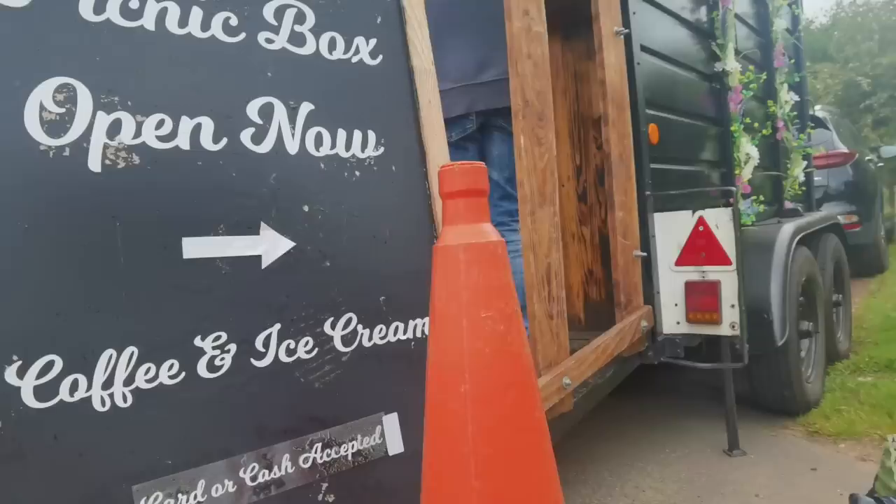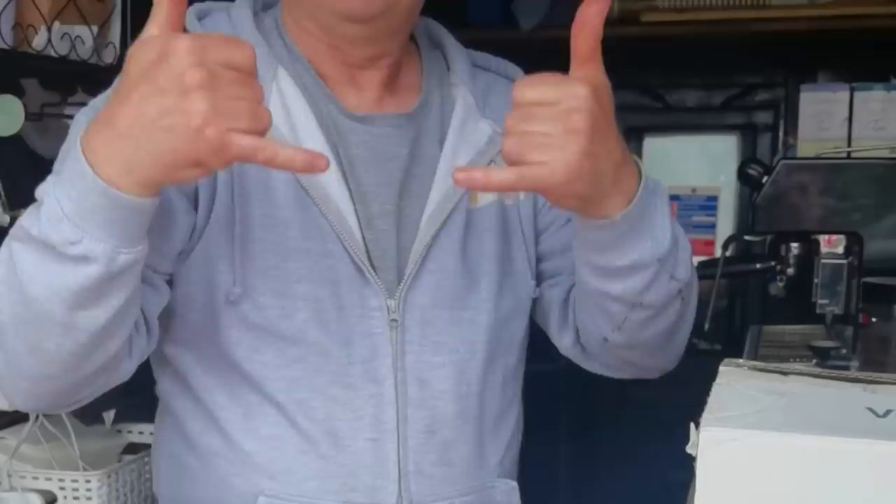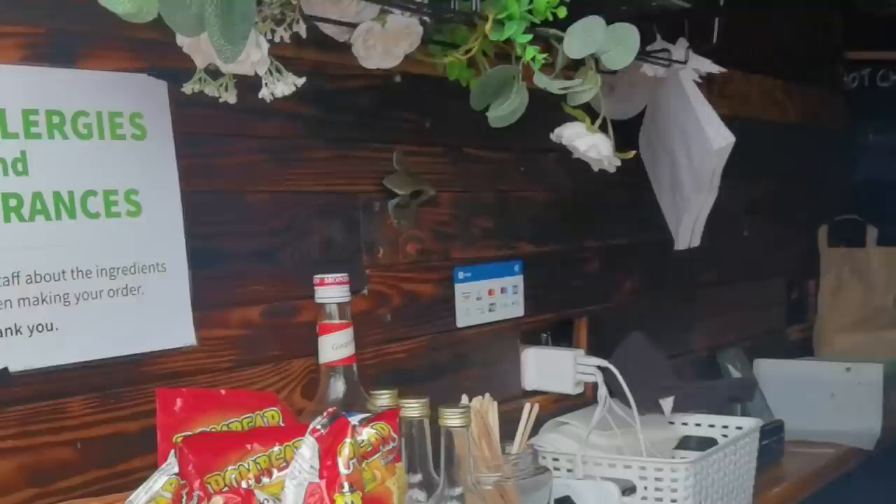We've just stumbled across this place — the Picnic Box. I've got myself a soy latte with vanilla syrup, vegan coffee, vegan biscuits, vegan cake, vegan ice cream, and vegan cups. Love this place — and if you're not vegan you can get one of these as well.